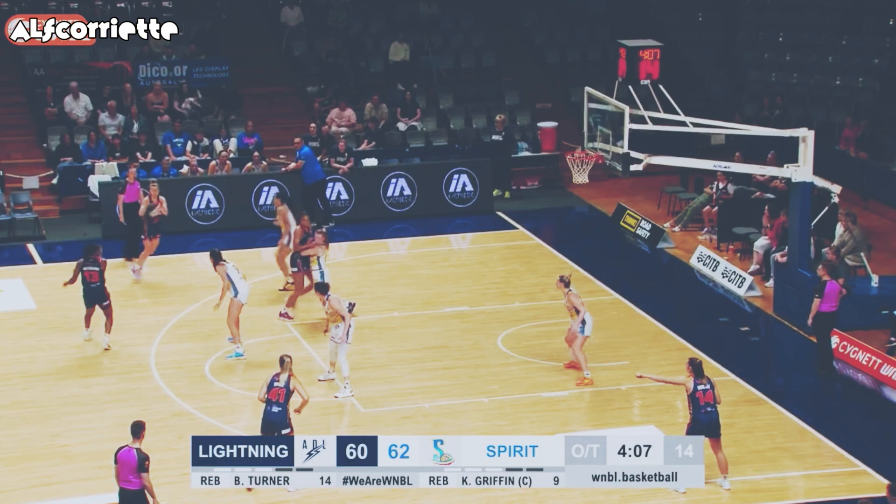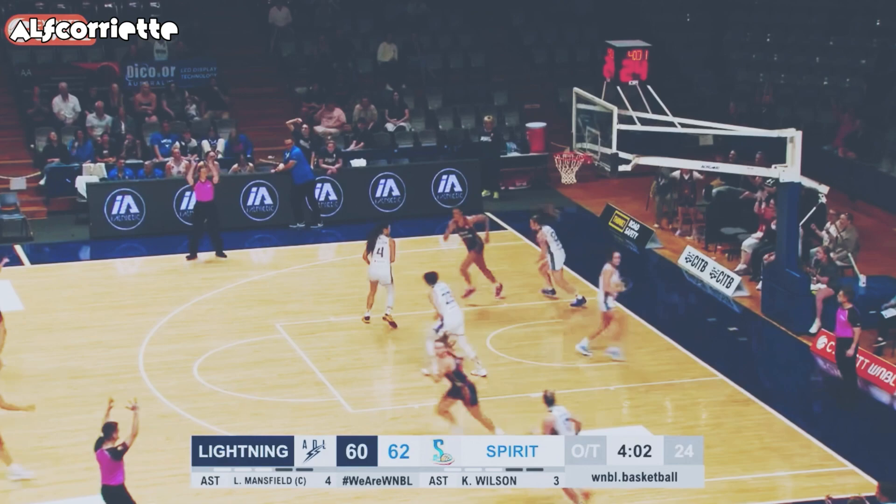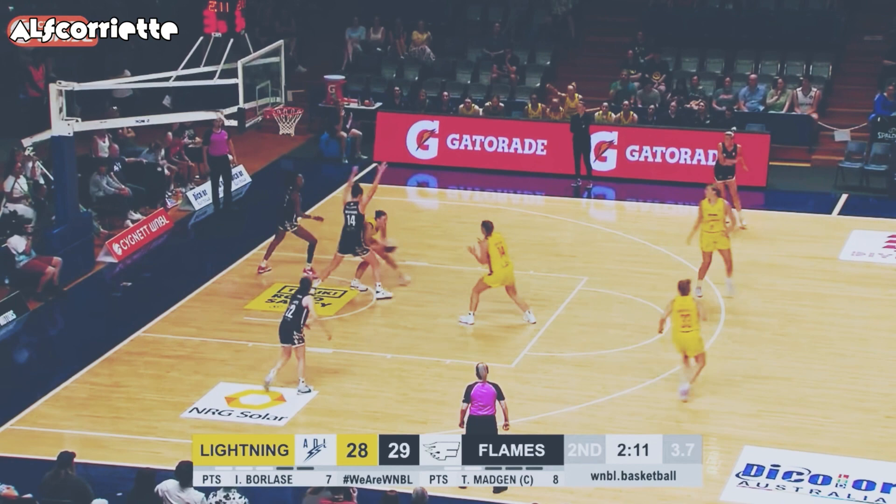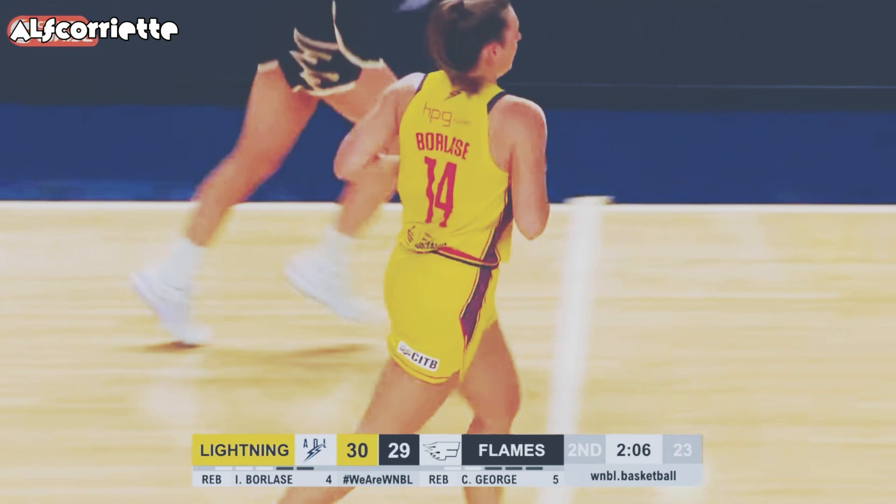Razzle feeds Borlase. Willoughby for Mansfield, then Borlase for three. Into the corner — not that time. Bourne though, extra possession, and Borlase is open.